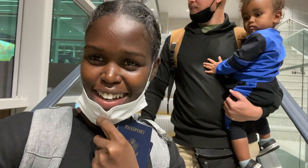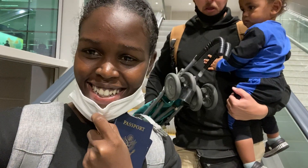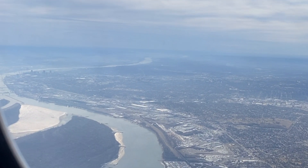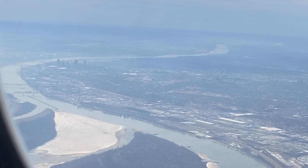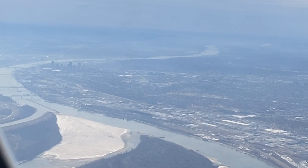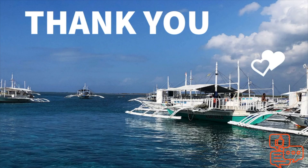It's so nice to get priority boarding because of Ace. As always, thank you all for watching.